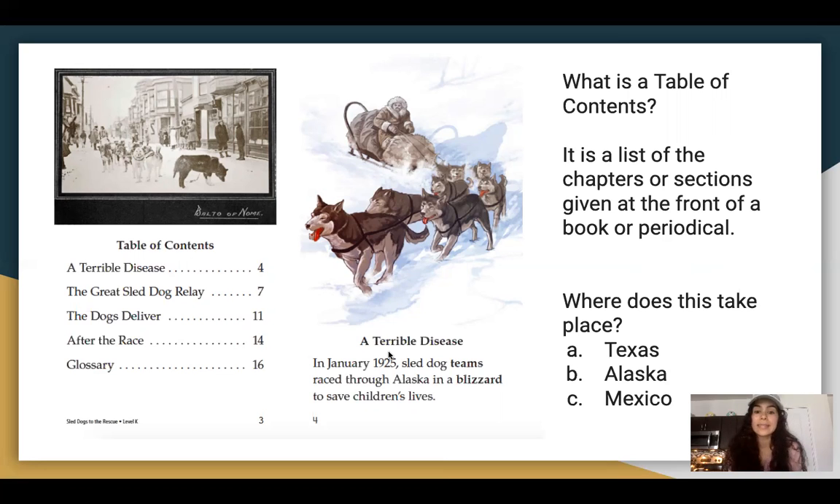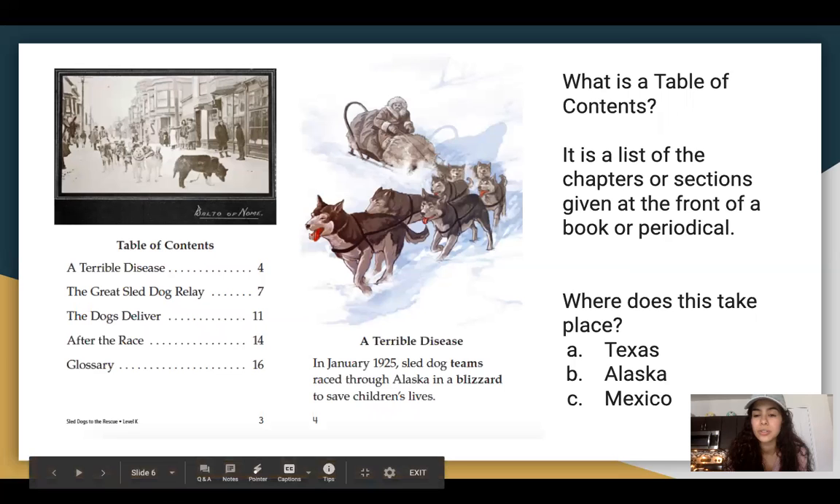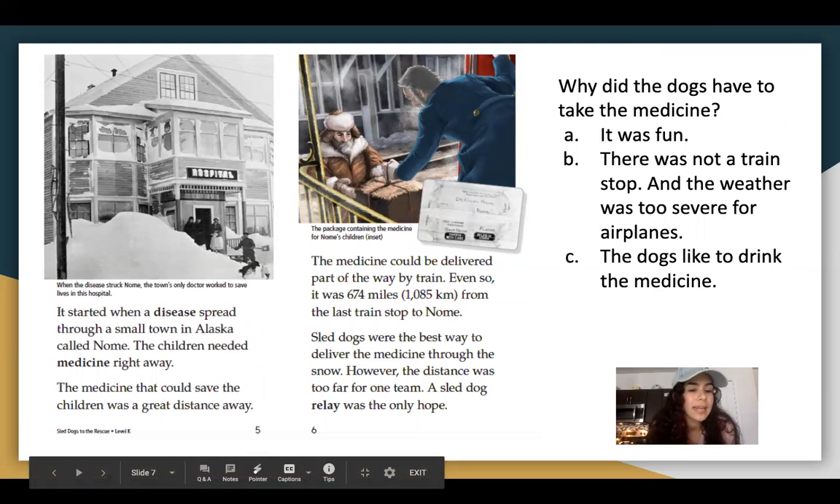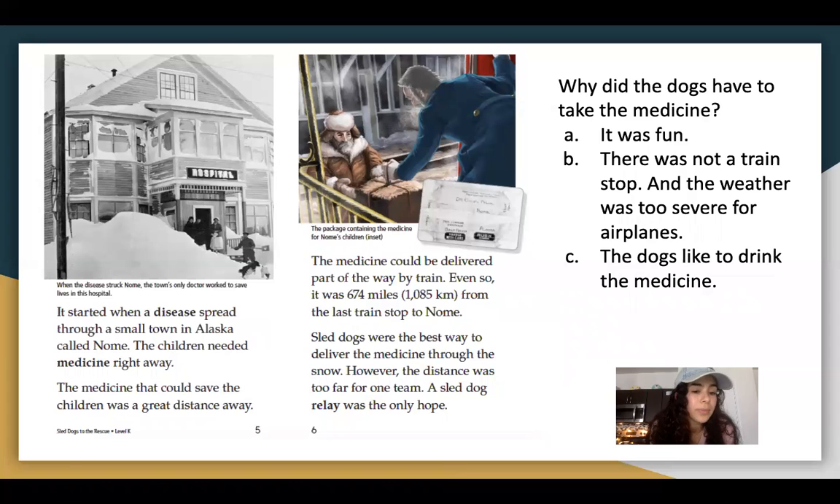Let's read this. It says: a terrible disease. In January 1925, sled dog teams raced through Alaska in a blizzard to save children's lives. It started when a disease spread through a small town in Alaska called Nome. The children needed medicine right away. The medicine could be delivered part of the way by train, but it was still 674 miles from the last train stop to Nome. Sled dogs were the best way to deliver the medicine through the snow. However, the distance was too far for one team — a sled dog relay was the only hope.